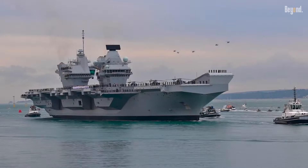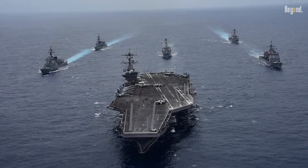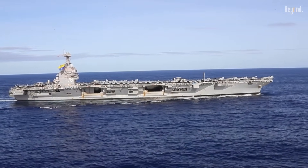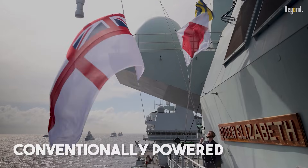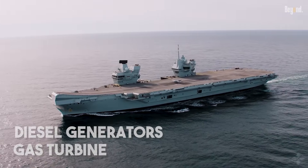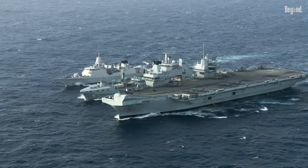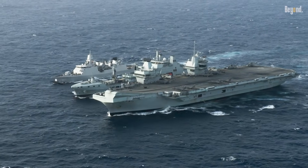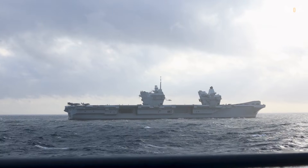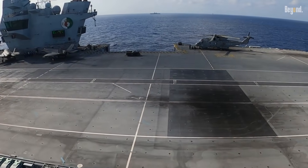The answer has nothing to do with aesthetics and everything to do with what's happening deep inside the ship. It all comes down to one crucial factor: how the carrier is powered. The British Queen Elizabeth class carriers are conventionally powered, running on powerful marine gas turbines and diesel generators — essentially very sophisticated jet engines and massive generators. Like any internal combustion engine, they produce a tremendous amount of hot exhaust gas that needs to be vented. A single massive island incorporating huge funnels would create a vortex of disturbed air right over the flight deck, making the already difficult task of landing a jet incredibly dangerous.